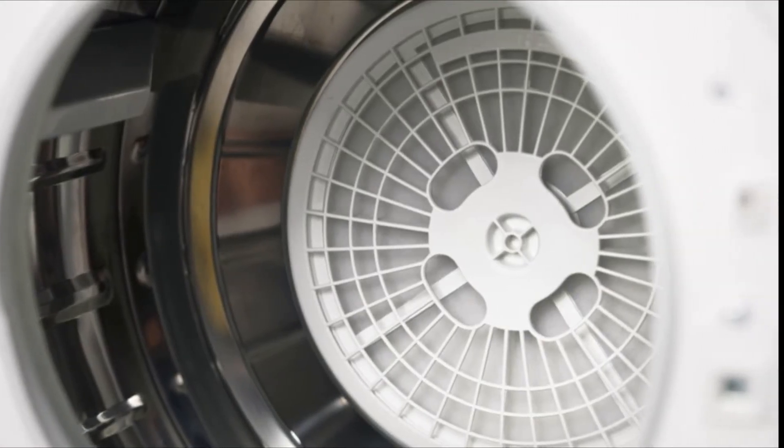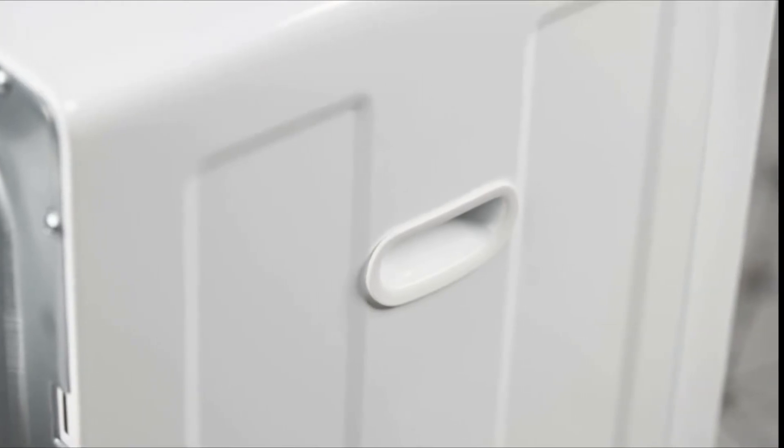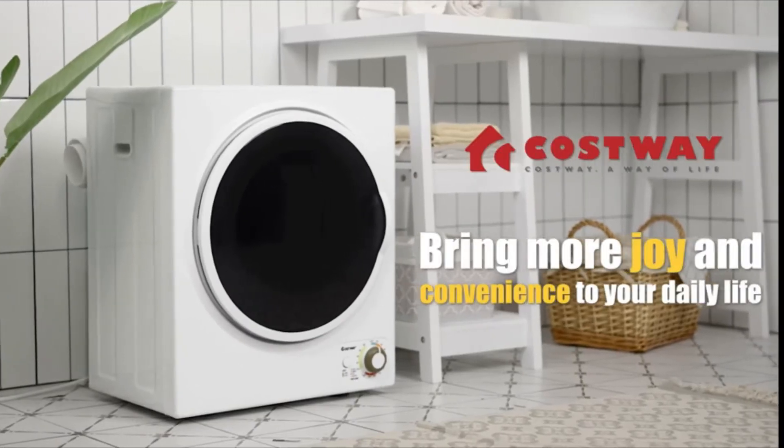For detailed information and up-to-date pricing on this compact laundry dryer, be sure to check the links in the video description.